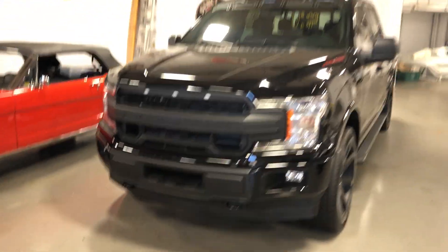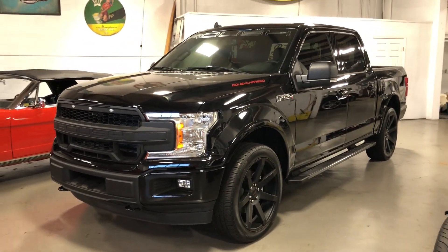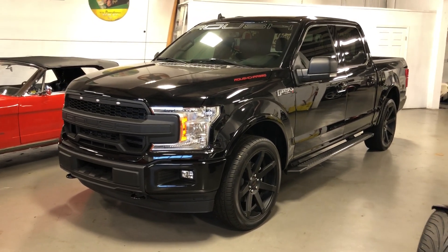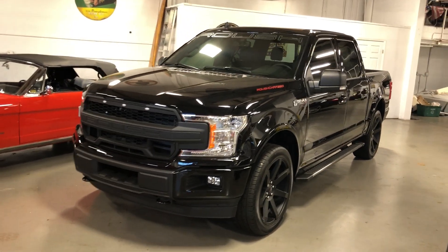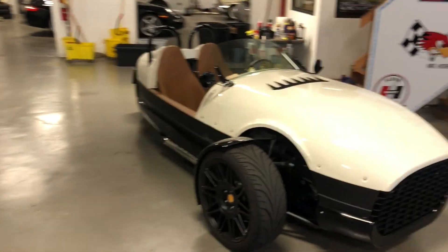Here's another modern muscle machine — this 2020 Ford Roush Nightmare, 650 horsepower, 0 to 60 in 4.4 seconds. Everybody should have this street race truck in their garage, don't you think? Get the kids where they're going in a hurry.